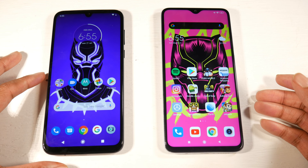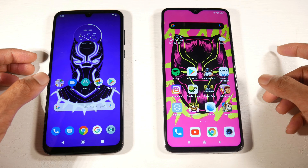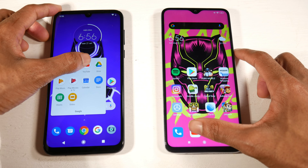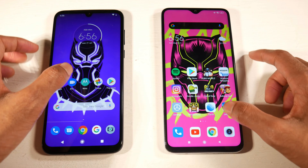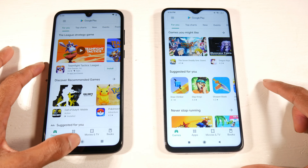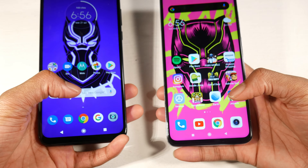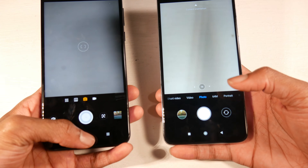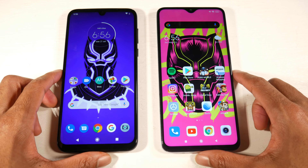The Note 8 Pro doesn't really get hot. Let's run a quick speed test — starting with YouTube: 3, 2, 1 — the G8 got it right there. Play Store looks like a tie. Camera app looks like the Note 8 Pro, though it was close. As you can see, they're both very fast phones.